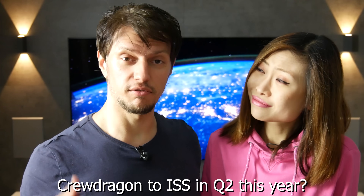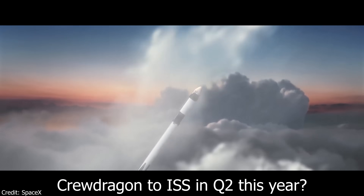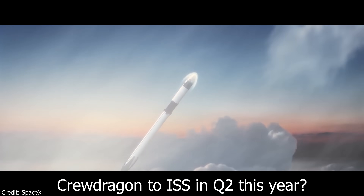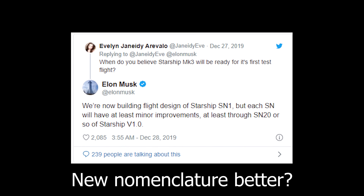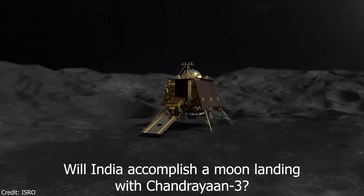So what do you think — will Crew Dragon fly to the ISS in Q2 this year as we suspect? What do you think about the new nomenclature for the Starship prototype, SN1 instead of Mark III? And do you think India will make it with Chandrayaan-3 to the moon this year? We certainly hope so — the more international moon missions the better.